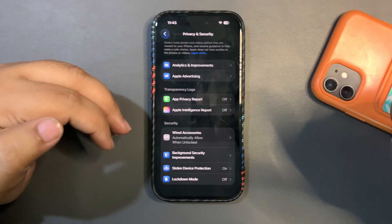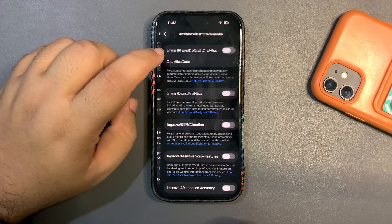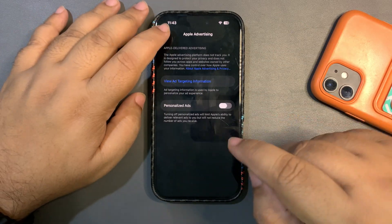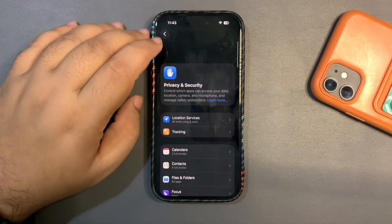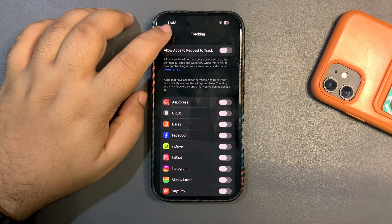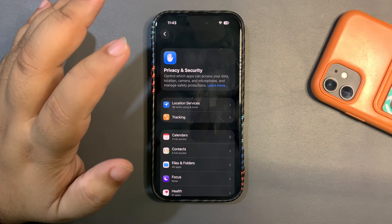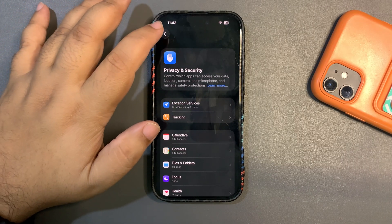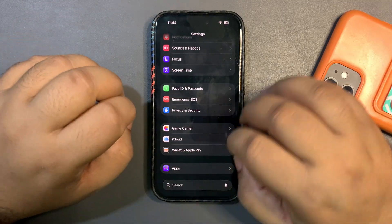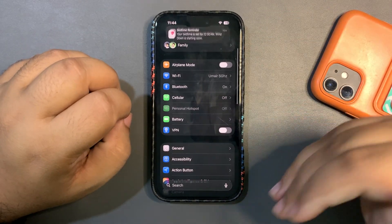Here are a few more quick settings: go into Analytics & Improvements and turn them off; go back and turn off Apple Advertising; and go to Tracking and turn that off as well. Doing these three things is a major benefit to your iPhone and will help save a lot of battery life.